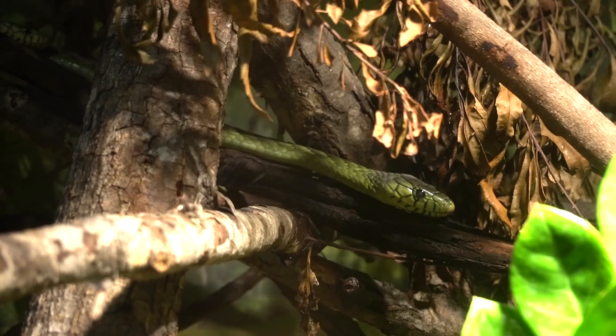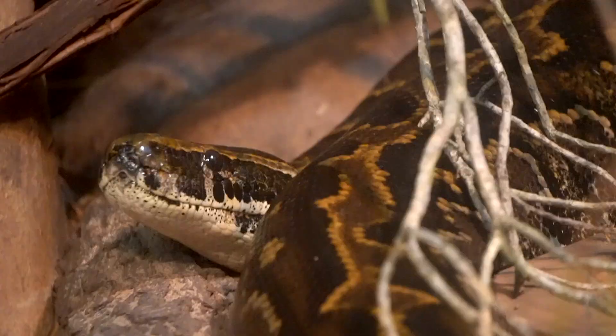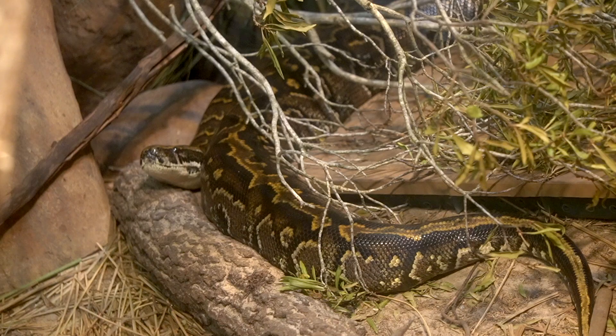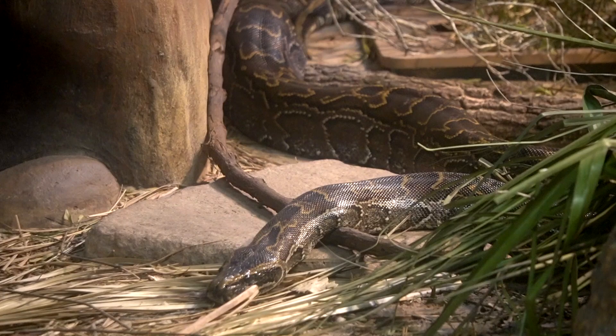But that doesn't compare to the size of what's at the end of the hall — the African Rock Python, Africa's largest kind of snake. Did you know about the Burmese python problem Florida has? Well, turns out the Rock Python has also been here for years, and they're actually considered the more aggressive of the two — able to take down and swallow anything a Burmese python can tackle as well.